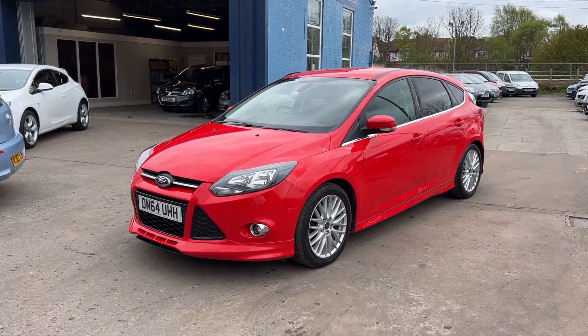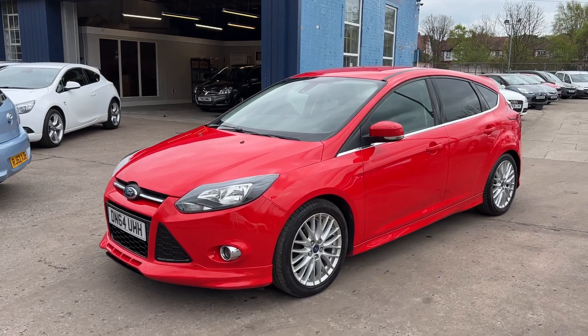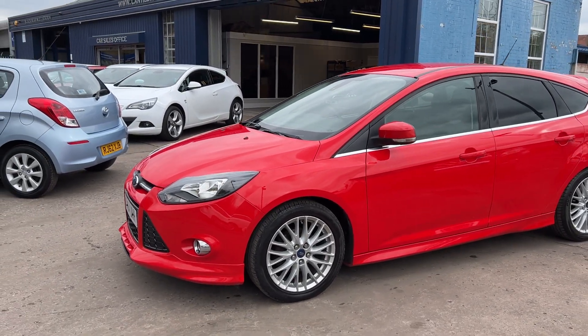Welcome to Cantilever Car Centre. Here today I have a Ford Focus ZTEC S registered in 2014 on a 64 plate.